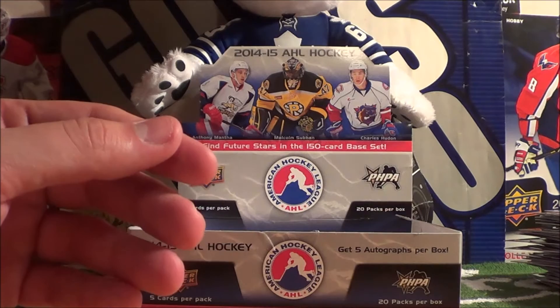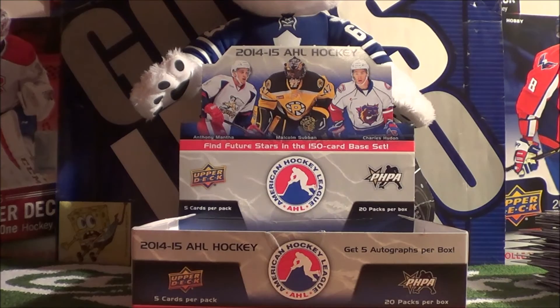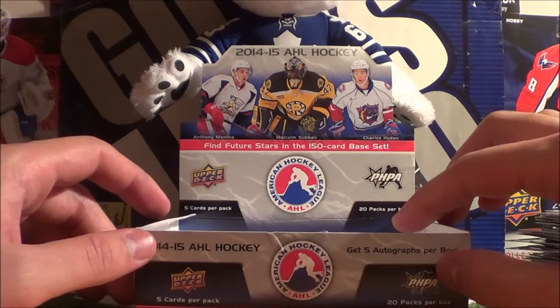That concludes our video today for this hobby box. I really enjoyed opening this up considering it was an AHL box - you would think it would be somewhat boring but no, it was pretty amazing. Five autographs per box, nice chest crest, and a bunch of nice stickers. It looks like a pretty decent set to collect - 150 card base set with future stars. Huge shout out to my sister Tanya for buying me this for my birthday, thank you very much, really appreciate it.